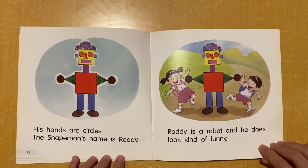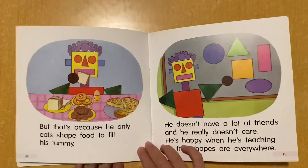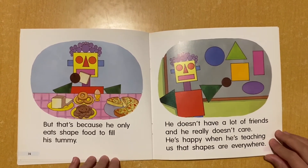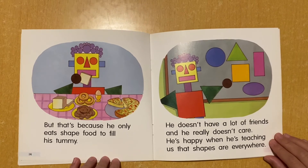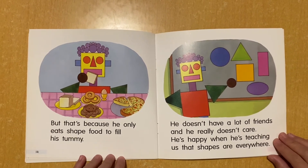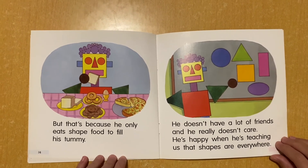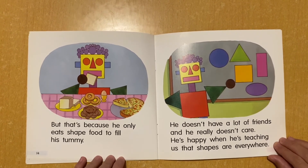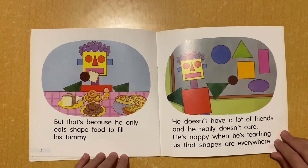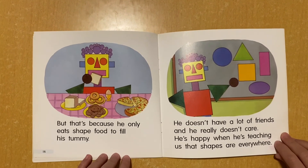And he does look kind of funny. But that's because he only eats shape food to fill his tummy. He doesn't have a lot of friends, and he really doesn't care. He's happy when he's teaching us that shapes are everywhere.